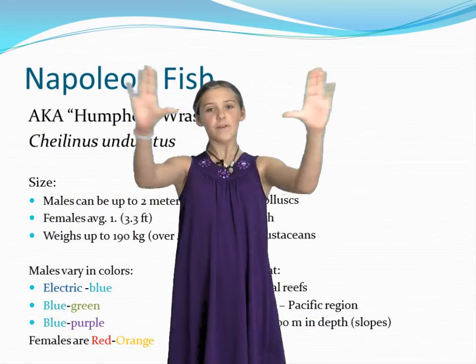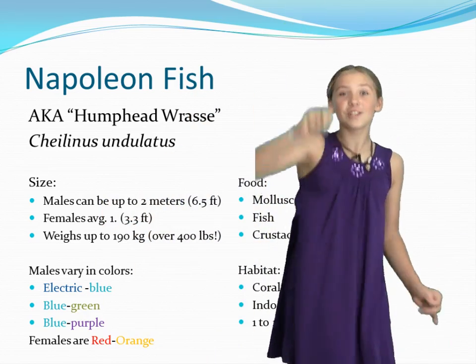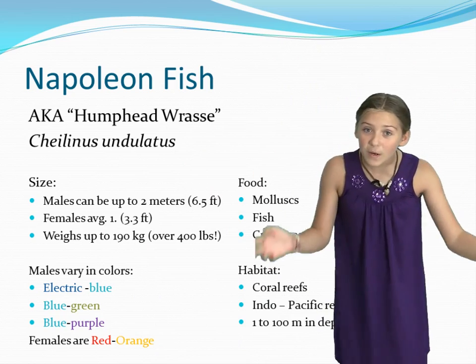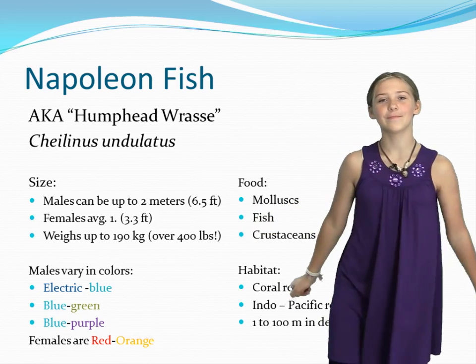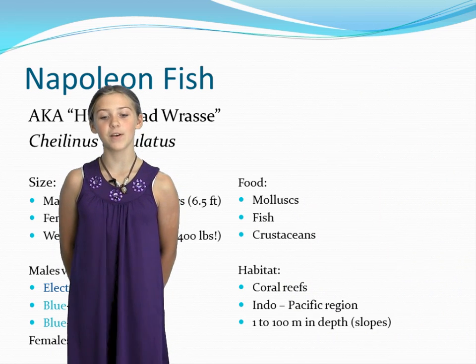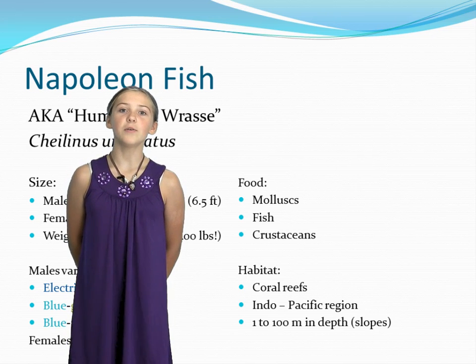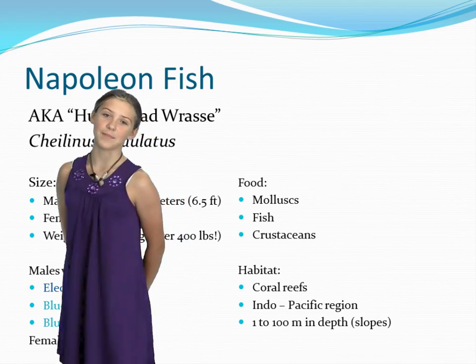Here are a few facts on the Napoleon Fish. These amazingly huge fish are even taller than Mr. Krier, and they're also super colorful, ranging from blue-purple to red-orange. Napoleon Fish are opportunistic predators — they feed on crustaceans, mollusks, and fish. They are found in coral reefs in the Indo-Pacific region, up to 100 meters in depth.